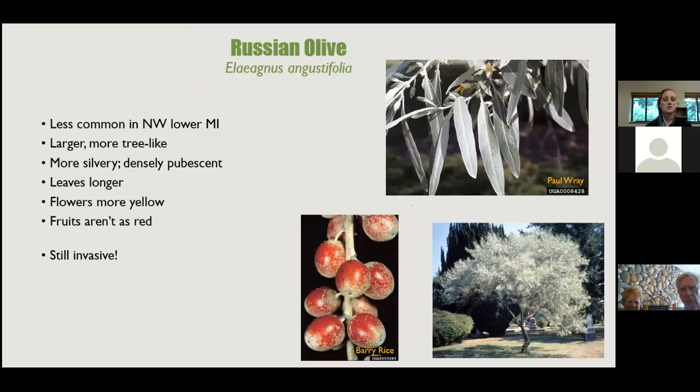Russian olive is a separate plant — still invasive but less common in this area. It grows more like a tree with one stalk rather than a shrubby form. Its leaves are very silvery and longer and thinner, the flowers are more yellow, and the fruits don't quite have that shiny sheen. You can treat it the same way as autumn olive.